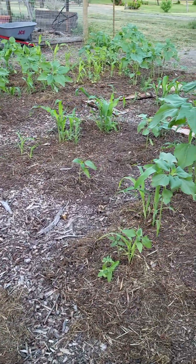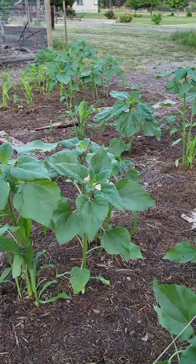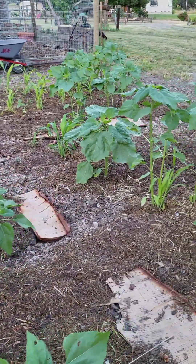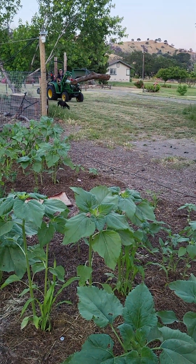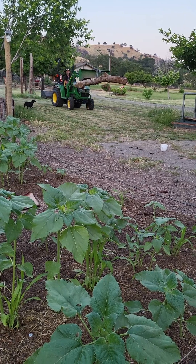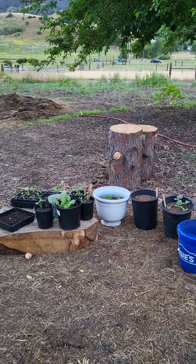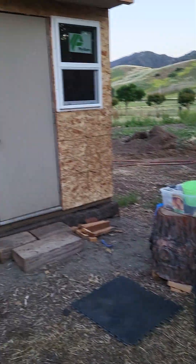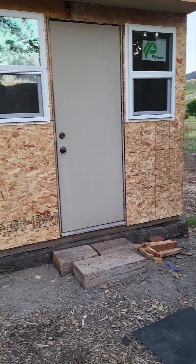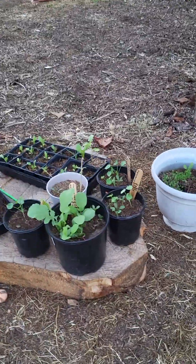We ended up placing mulch over it, which is broken down food scraps, horse manure, and hay. He's building me a table right now. He brought over two, so he's got this little area going — this is where the greenhouse is, and I get to keep my trays of what I'm growing here.